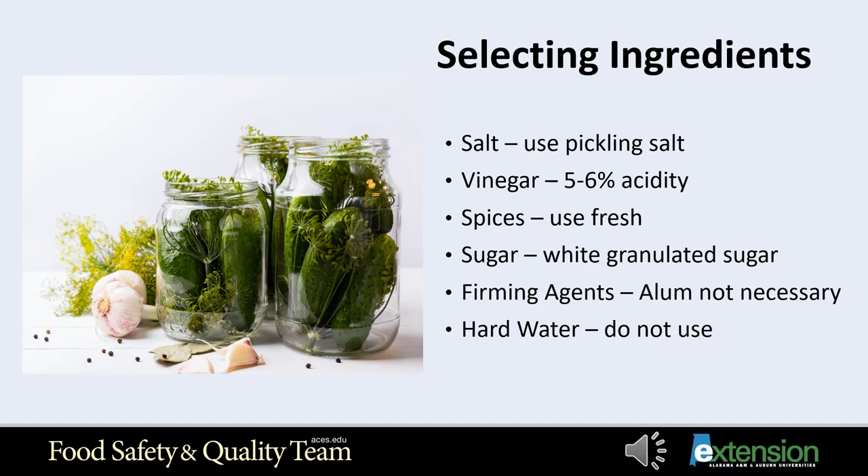Most recipes use white granulated sugar; however, some may use brown sugar, but brown sugars turn your product darker. If you plan to use a sugar substitute, follow recipes developed for these products. Sugar substitutes are not recommended in pickling because heat and storage may cause bitterness, and sugar substitutes do not plump the pickles and keep them firm the way sugar does.